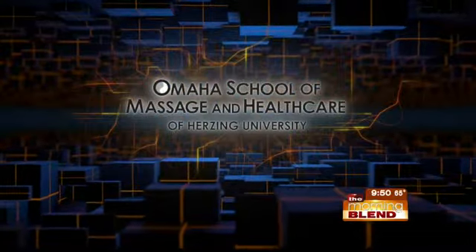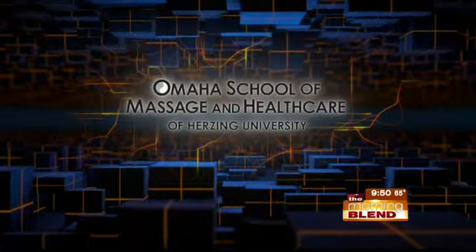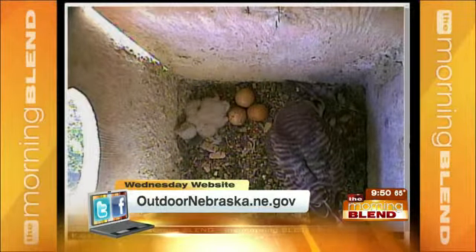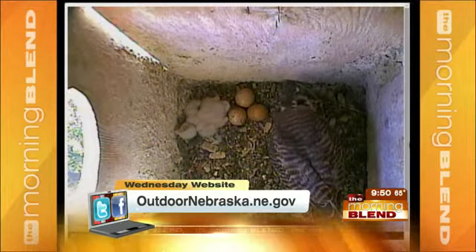Wildlife watchers will enjoy today's Wednesday Website, brought to you by Omaha School of Massage and Health Care of Herzing University. This week, we're taking you to outdoornebraska.ne.gov, otherwise known as the website for Nebraska's Game and Parks Commission.